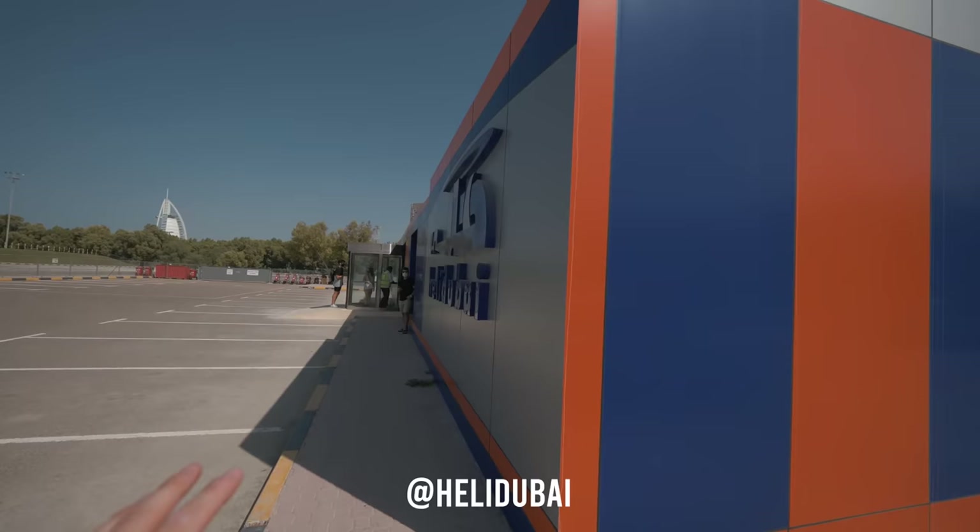We've just arrived at Heli Dubai. I'm going for my first ever helicopter flight — I'm so excited. It's going to be insane.